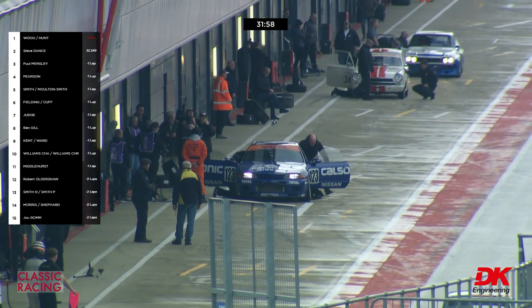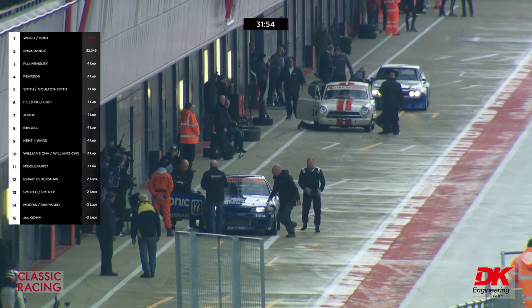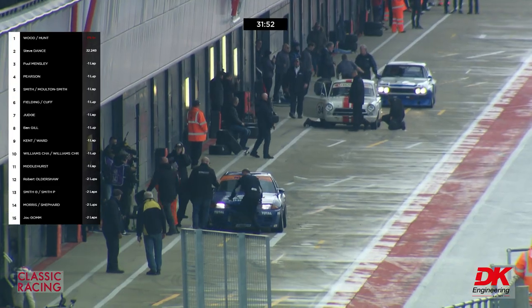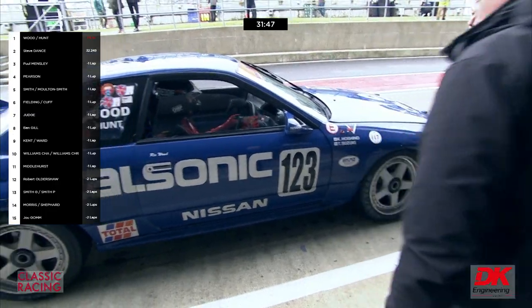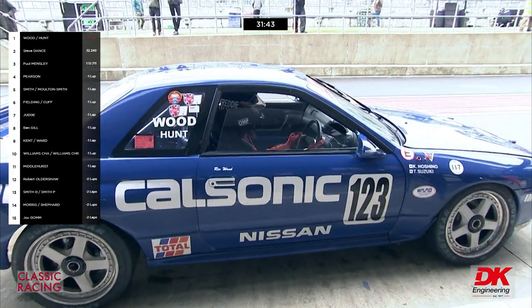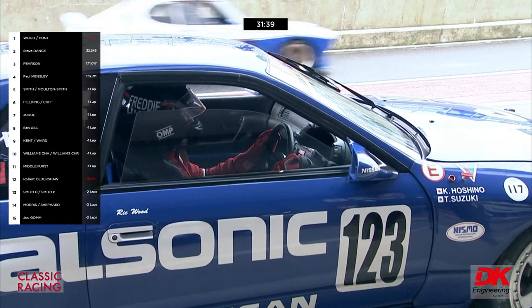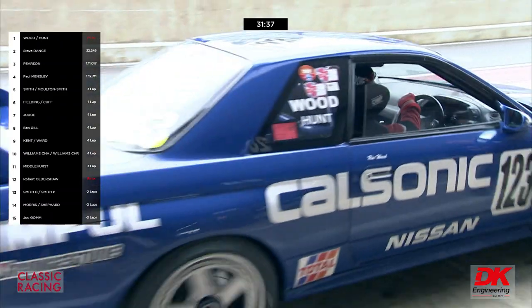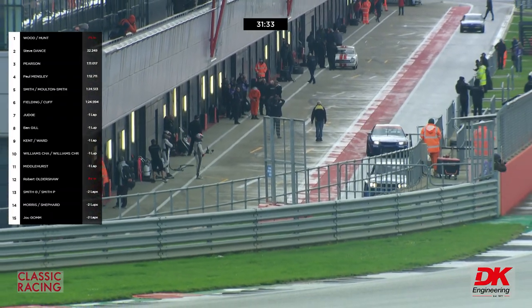The great thing about the Silverstone pit lane is that it's to pre-Formula One standards — big and wide and open. You can see the cars in the pit lane and get a great view of their relative positions. Hoshino and Suzuki were the drivers of that car in period — in that livery. Out goes fearless Freddie.